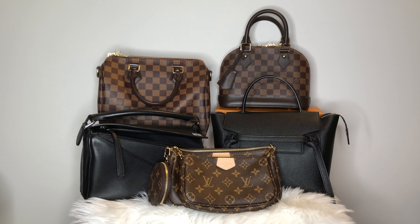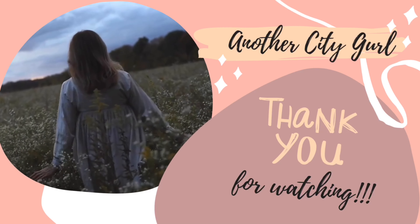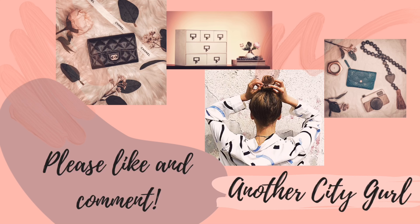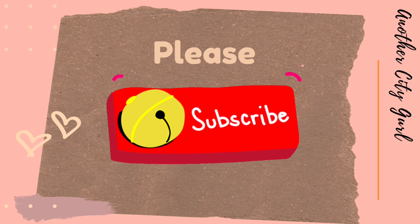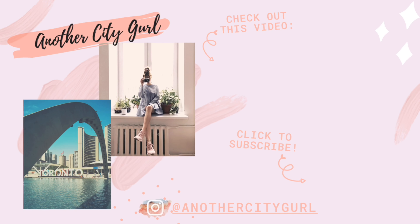And here is a picture of my entire luxury handbag collection — this is only till the end of 2020. I already have a few new purchases I cannot wait to share and will definitely provide an updated collection video in the near future. Thank you so much for your love and support. If you enjoyed this video, give it a thumbs up and let me know in the comments: are there key elements in a handbag that you look for? Please subscribe, turn on bell notifications, and follow me on Instagram at Another City Girl. Thank you so much for watching — I'll see you next time!